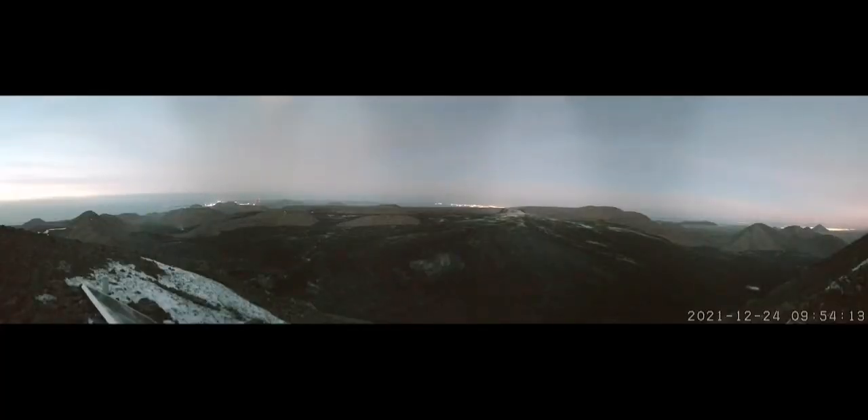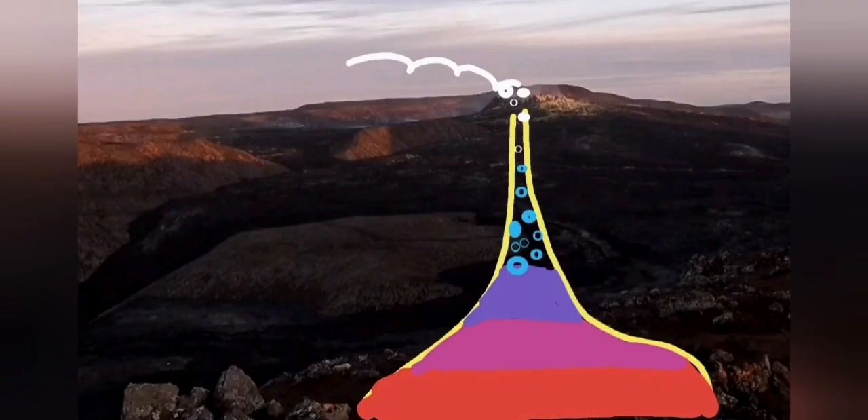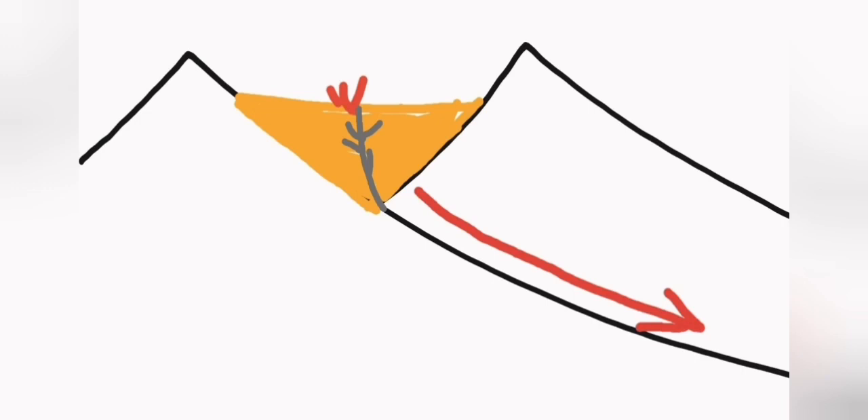But no visible magma, no visible lava. Practically this is a 360 view and we don't see anything there. So instead of the last time that we had this situation and magma was coming up, erupting like lava.